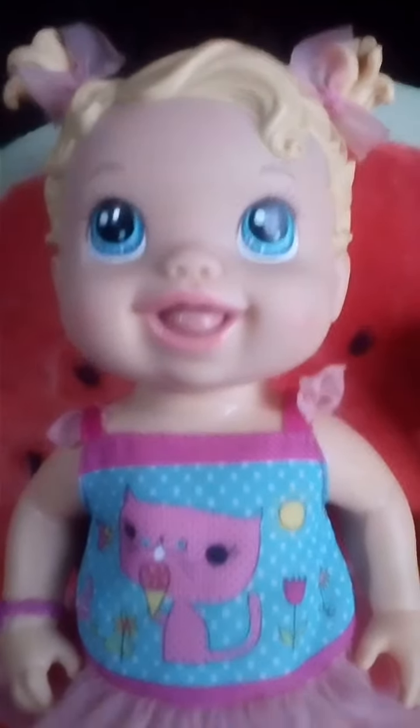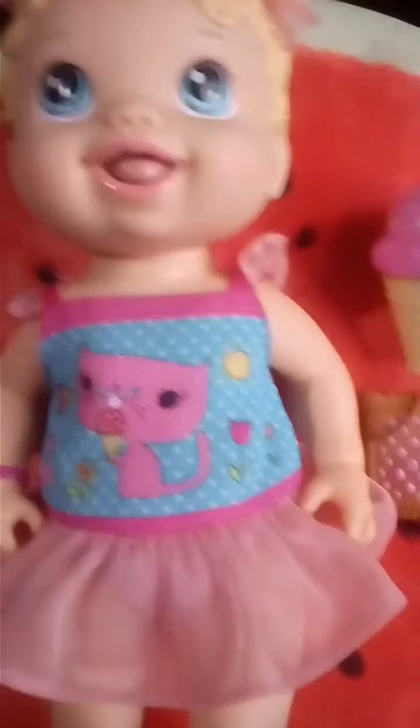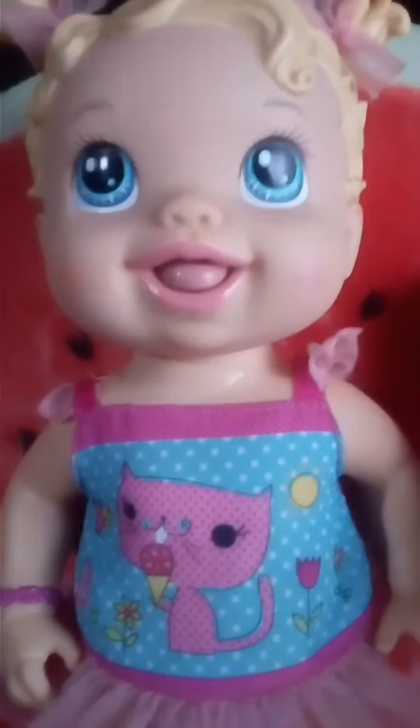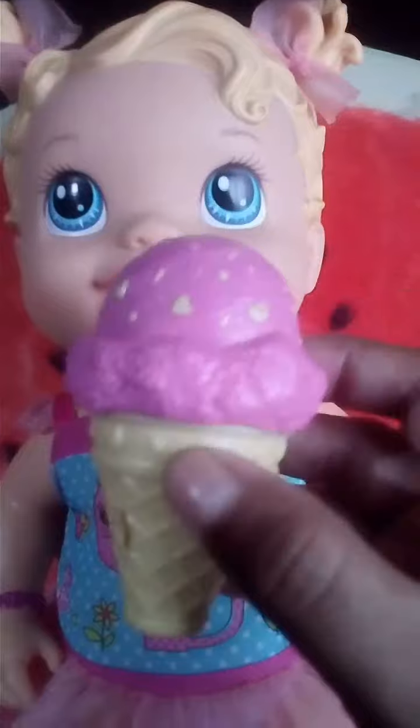This is the Baby Alive Snack Loving Doll from Hasbro. It comes with a cute kitty cat outfit. She has blue eyes and two ponytails. And she can really lick her ice cream.